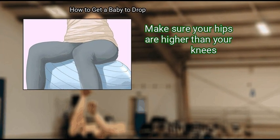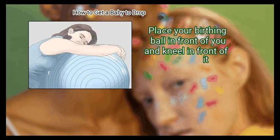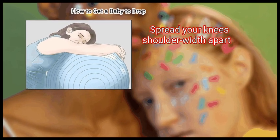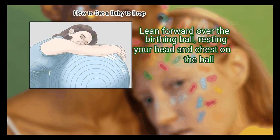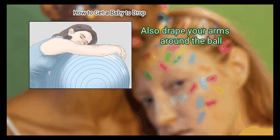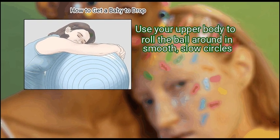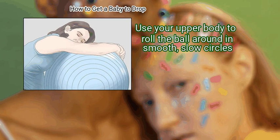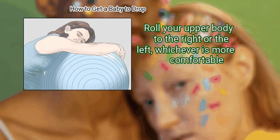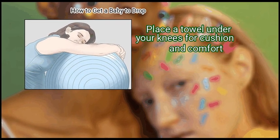Make sure your hips are higher than your knees. Finally, lean forward over the birthing ball. Place your birthing ball in front of you and kneel in front of it. Spread your knees shoulder-width apart. Lean forward over the birthing ball, resting your head and chest on the ball. Drape your arms around the ball. Use your upper body to roll the ball around in smooth, slow circles to the right or the left, whichever is more comfortable. Do this for 10 minutes. Place a towel under your knees for cushion and comfort.